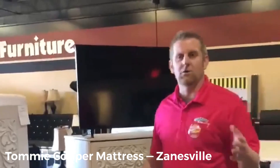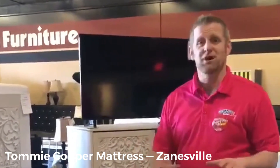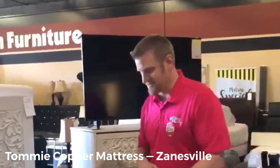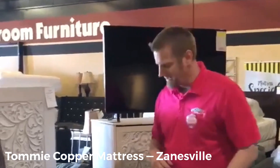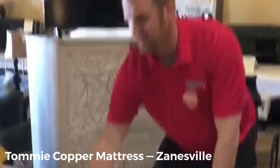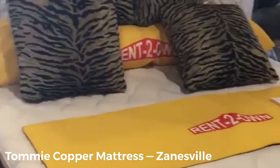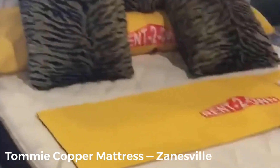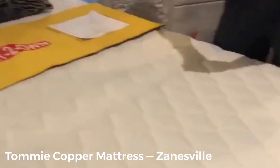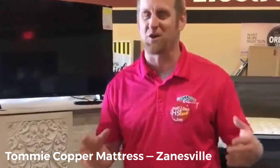Hey, it's Richie from the Zanesville Rent to Own. I've got a really exciting product here — a nice mattress. It's new and we're breaking it out for our customer appreciation sale. This is the Tommy Copper, with a Z-Energy infused cover. Something cool about Tommy Copper — they sell wristbands, knee braces, ankle braces. Anybody that's ever been an athlete and got a little older knows these copper braces are very helpful.